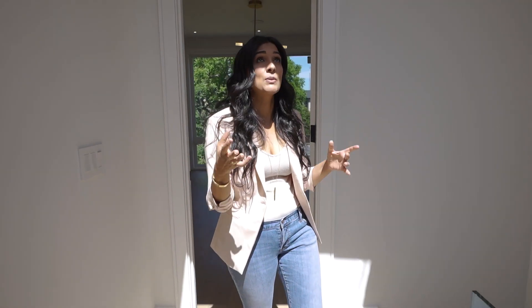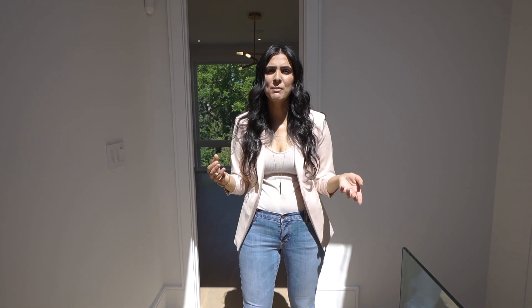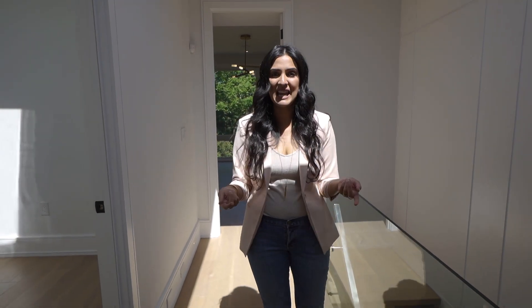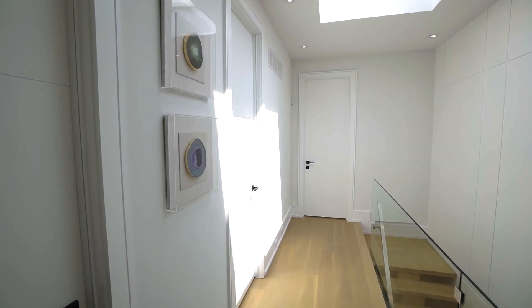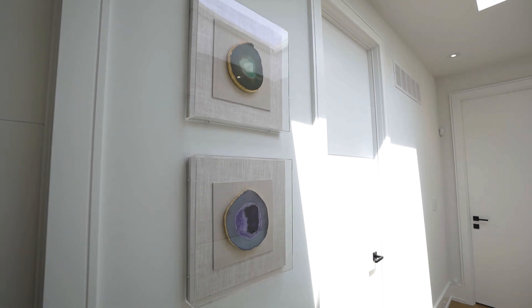The upper floor landing is really big and really bright because we've got this beautiful skylight. As nice as it is to have the sun coming in, we also want to be able to close that up. So what we're planning to do is put in a blind that's on a motor so that it doesn't get too hot up here. A landing or hallway on the upper floor is a great spot to put your personal items so that you don't see them as soon as you walk in the front door.